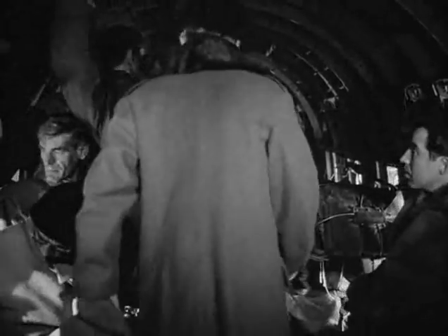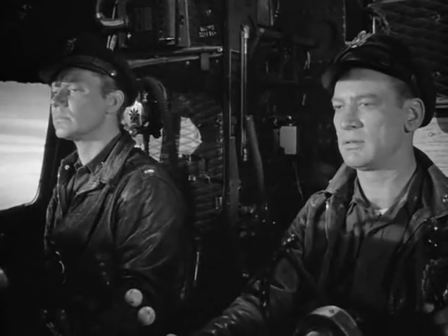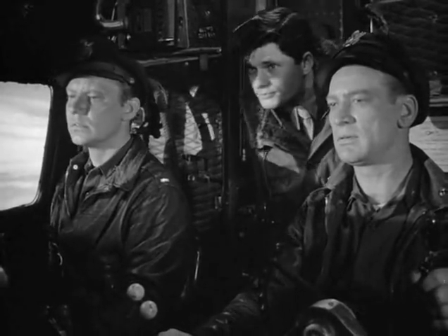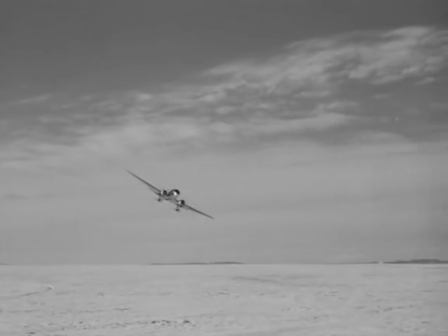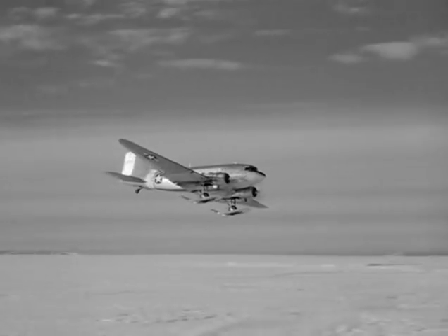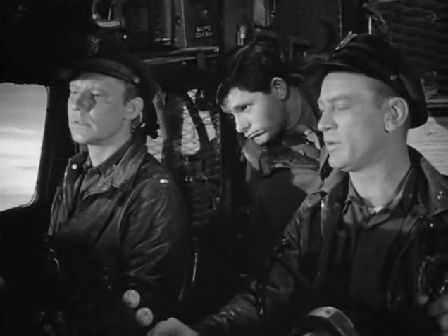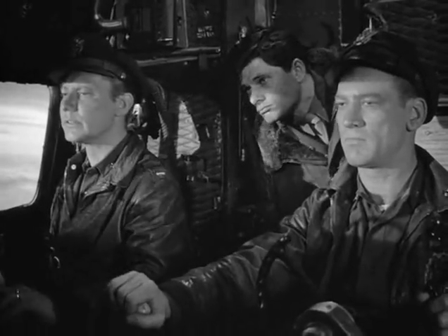Sit down and hold on back there. All set for landing, sir. Half laps. Full ridge. Full ridge. Half laps.